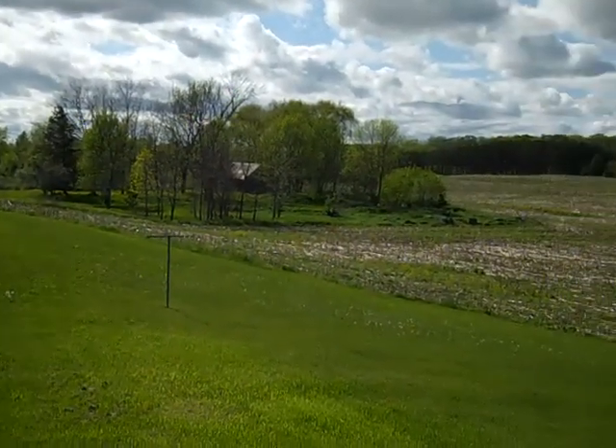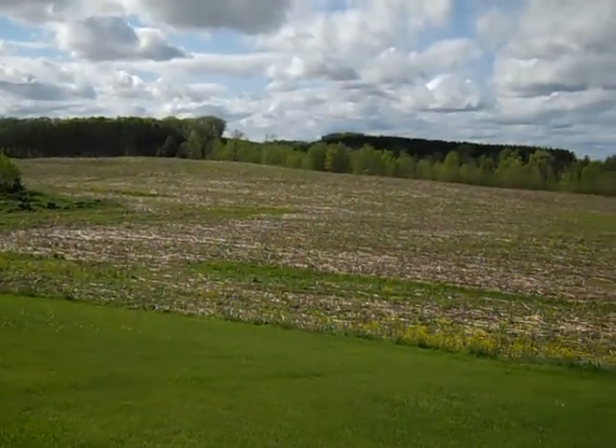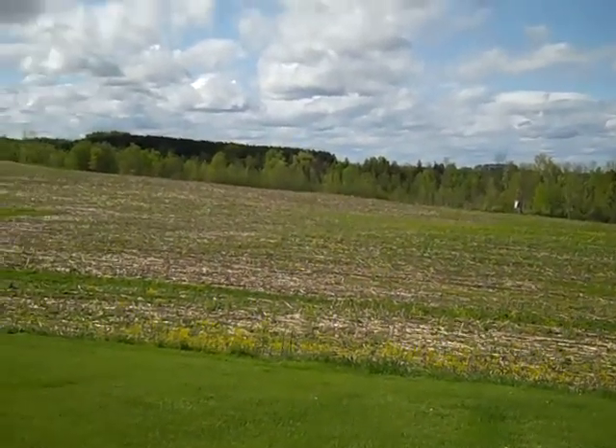Country living at its finest. I'm going to pop inside and show you a couple of rooms of the house.